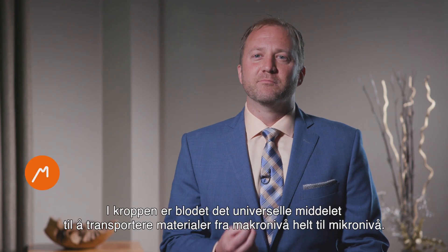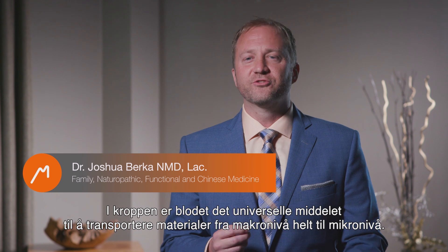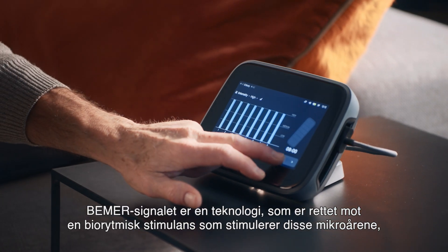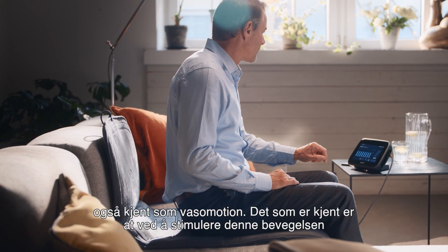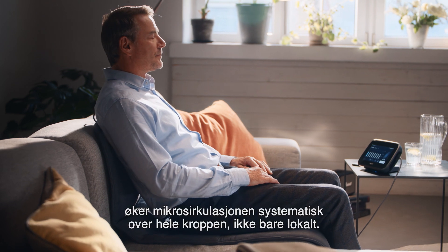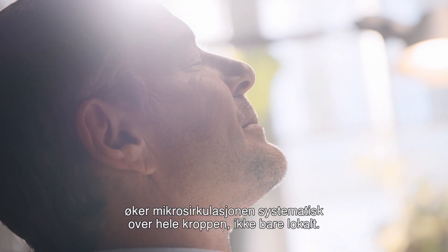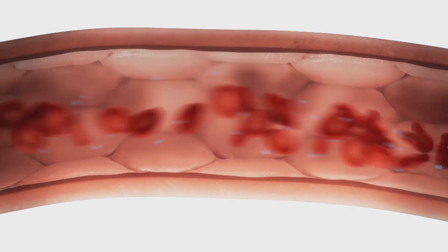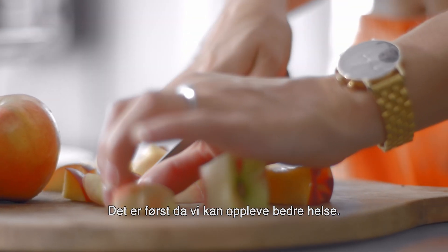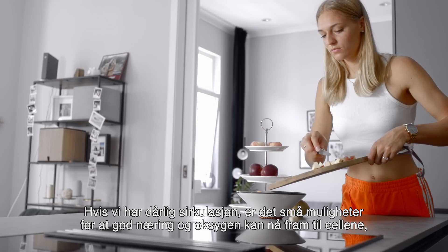Within the body, blood is the universal means to transport materials throughout, from the macro level all the way to the micro level. Beamer is a very unique technology in that it focuses, through a biorhythmically-defined stimulus, on these microvessels, stimulating what's known as vasomotion or vasomotor function to enhance microcirculation — not just locally, but systemically. It's only then that we can experience good health.